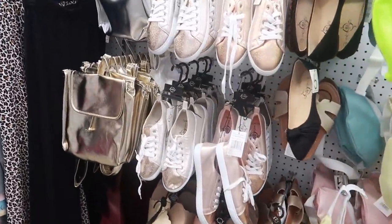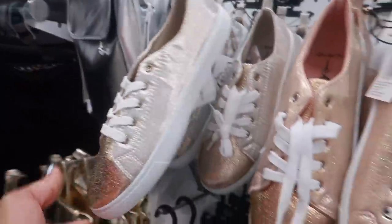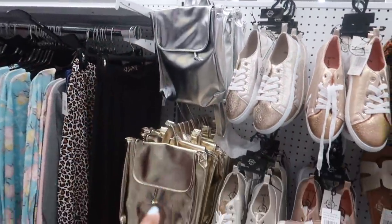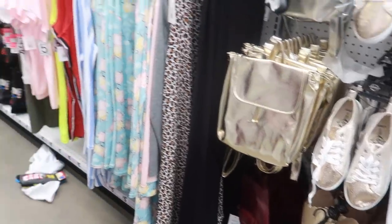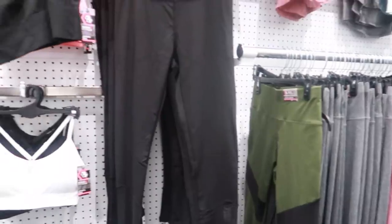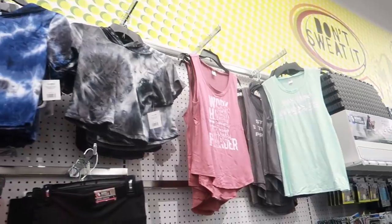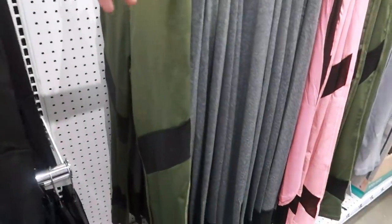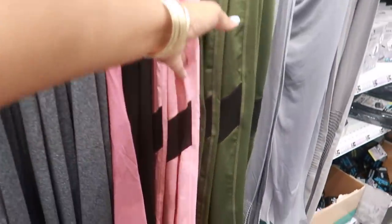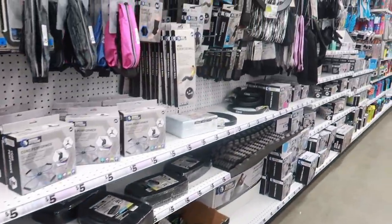Look at all these shoes! You have the rose gold and matching backpacks. In the back of the store they have some cute workout stuff — I really like the tie-dye tops for five. They have little leggings you can get in green or pink. Lots of workout stuff back here.